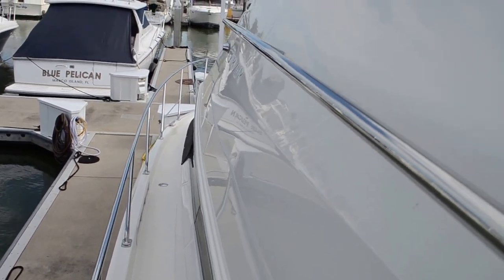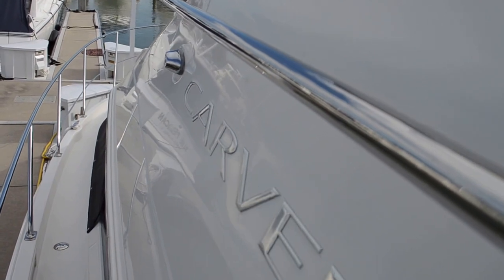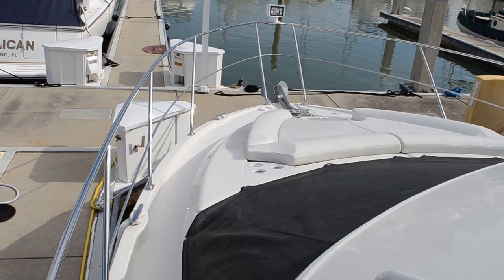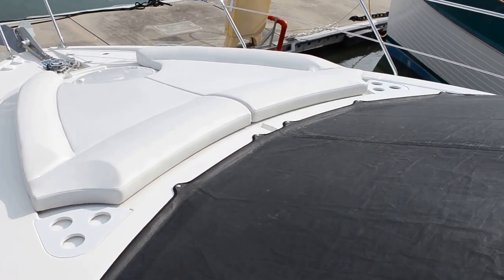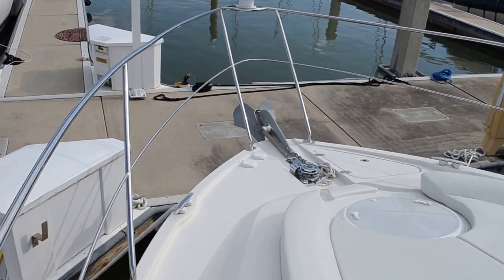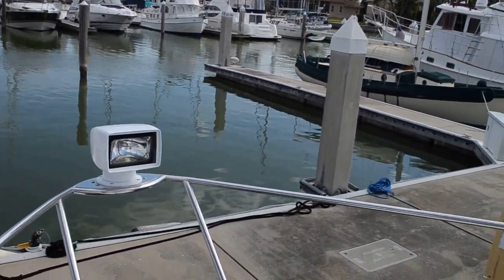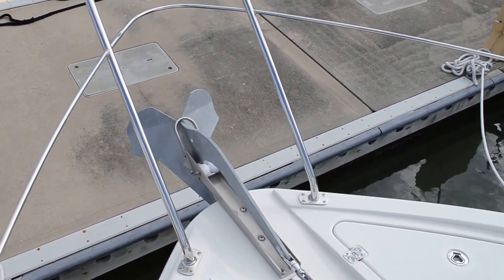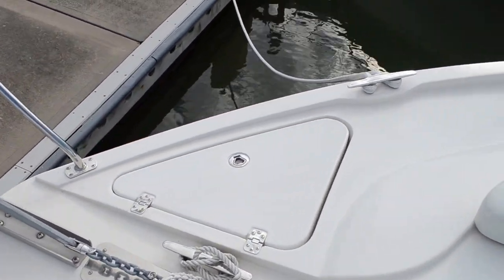We're headed up forward now. Good grab rails going all the way up. Nice lounging area up here — great place to catch a tan. And there's a searchlight. It looks like we have a fortress-type plow anchor and a Maxwell 1500 windlass.